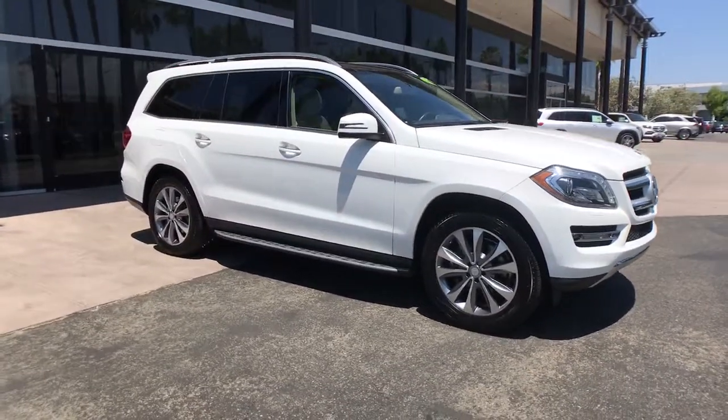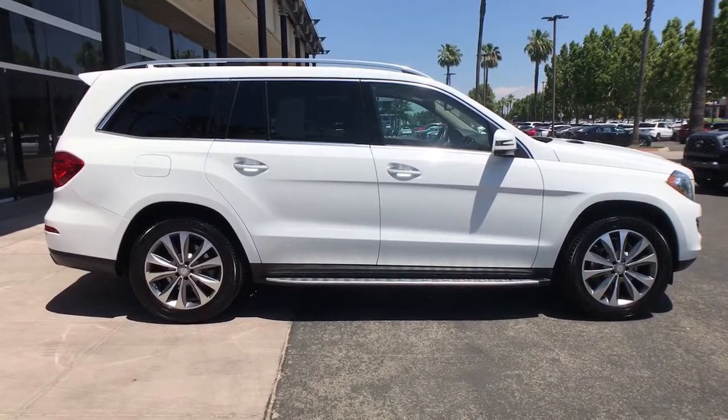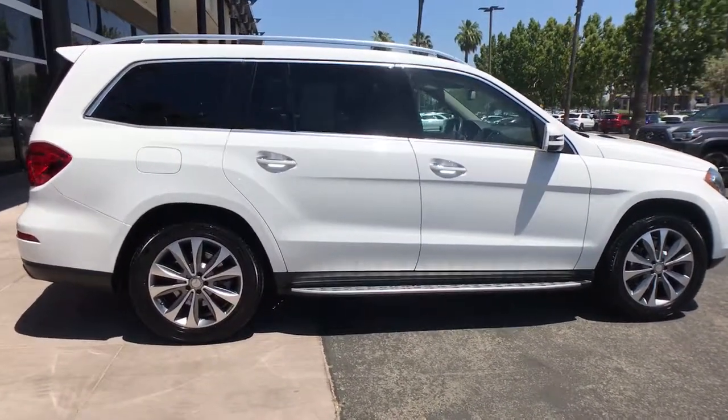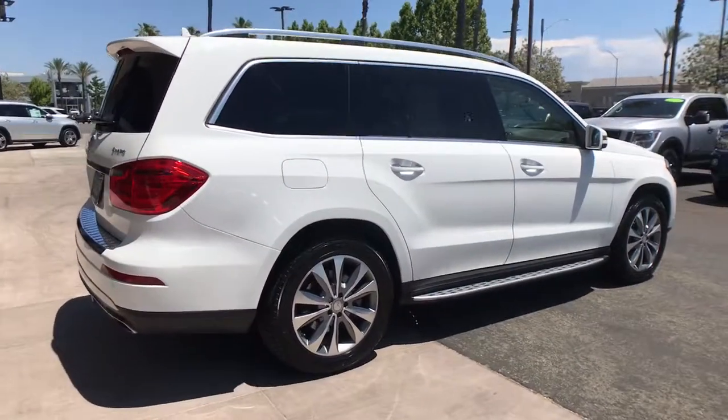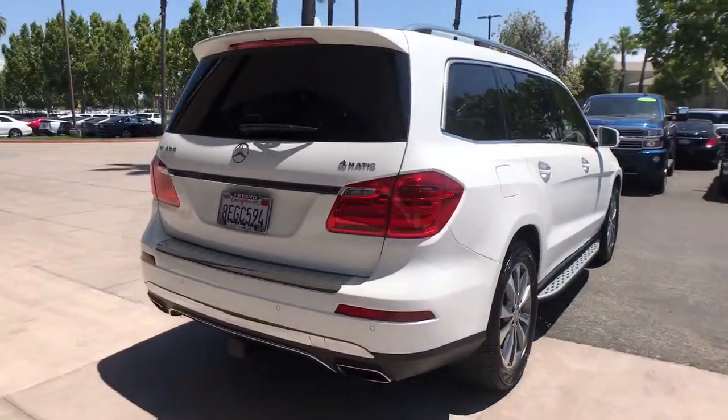Look no further than the 2016 Mercedes-Benz GL-Class. This vehicle still has fewer than 70,000 miles on the clock, so it won't last long. Make the most of every drive when you travel in modern style and comfort.